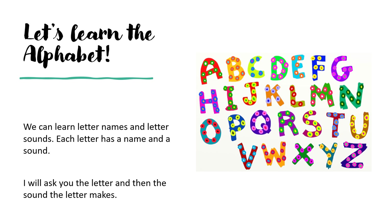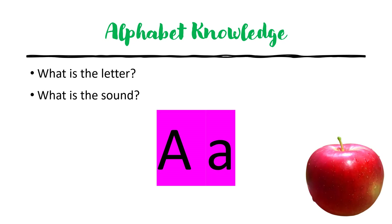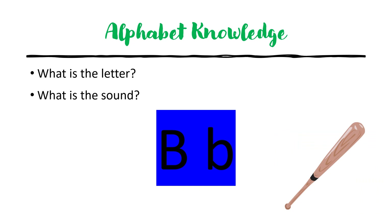Let's learn the alphabet. We can learn letter names and letter sounds. Each letter has a name and a sound. I will ask you the letter and then the sound the letter makes. Are you ready? Let's go. What is the letter? F — what is the sound? F. What is the letter? A — what is the sound? A. What is the letter? I — what is the sound? I. What is the letter? B — what is the sound? B.